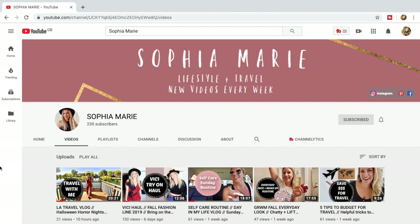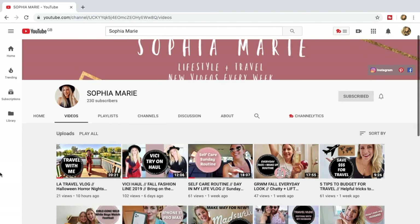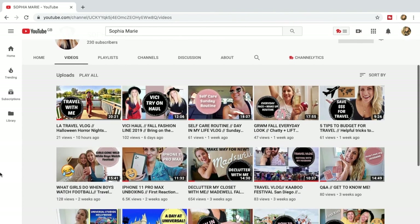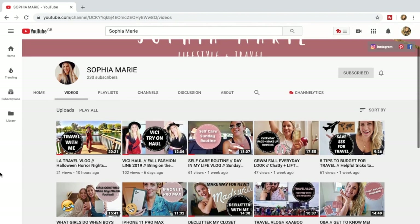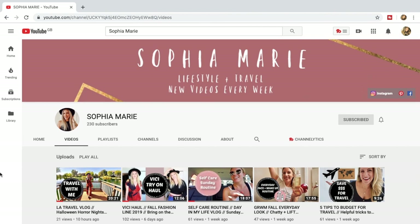This video is in collaboration with my gorgeous friend Sophia Marie. Sophia has a travel and lifestyle channel and she has also made her own morning routine video, so be sure to head over to her channel and check that out — give us some love. I will have all of her details linked in the description box down below.